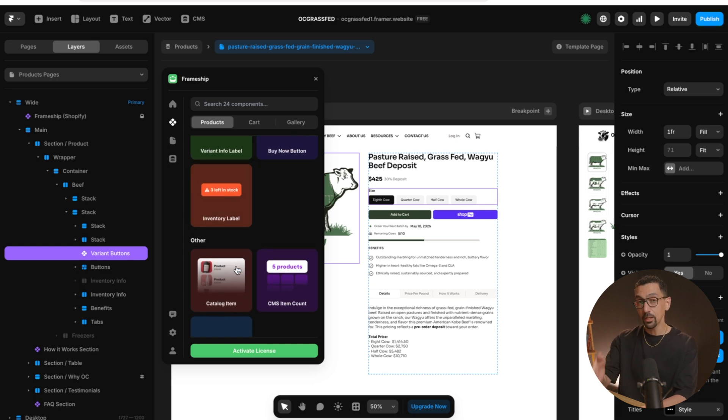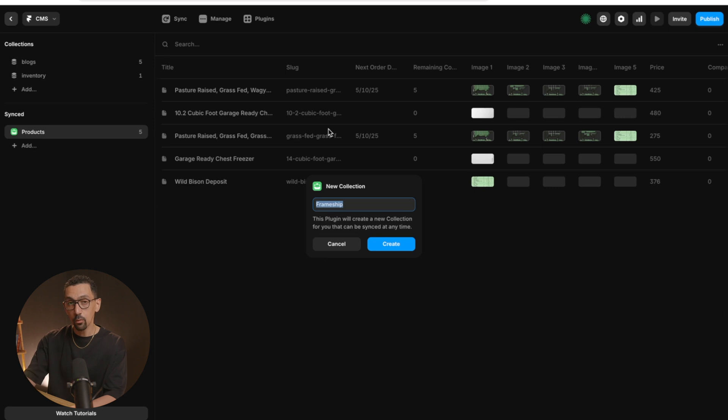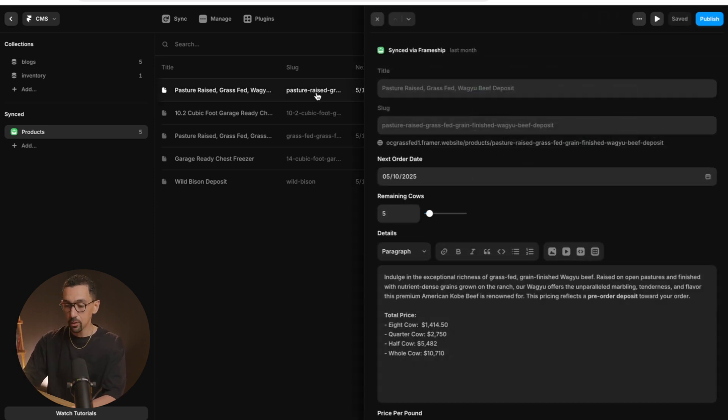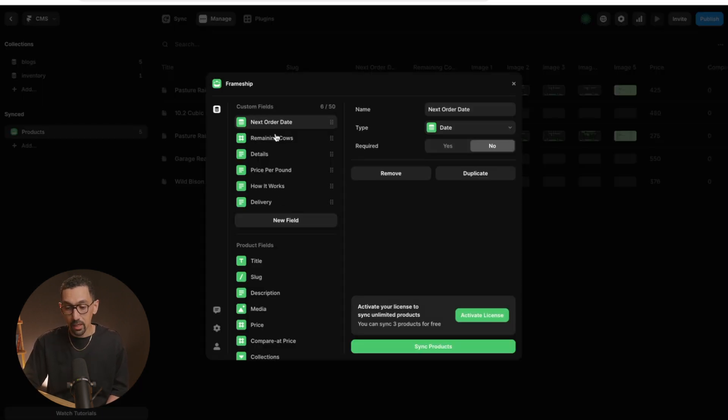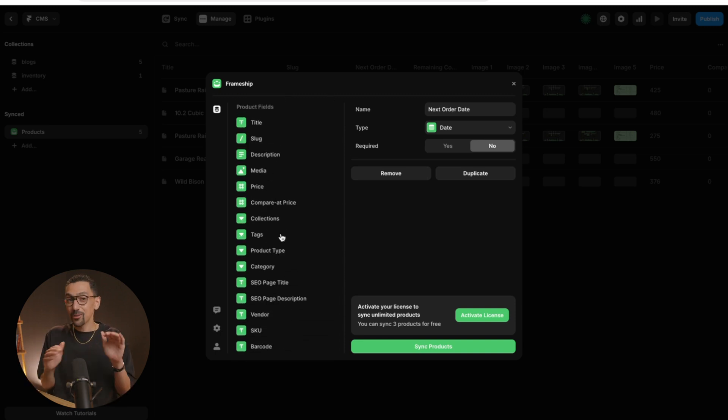One key thing here is that you need to connect your Shopify store to Framer. You do that through the CMS — you add the plugin, go to Frameship, and sync it with your store. As you can see, I already have it synced so you can see the products. What's really cool is that you can add custom fields to any of your products. If I click into a product, these fields are customized in Framer. You add a new product in Shopify, sync it to Framer, and then add in custom fields.